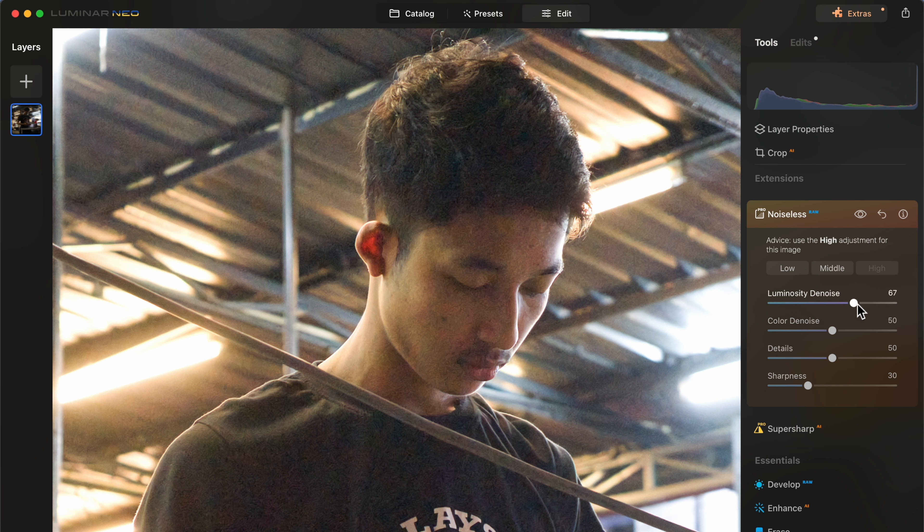One more downside in my opinion is that the noise reduction tool in Luminar Neo is not as effective as in some other apps. It's not a big deal if you have a moderate amount of noise in your pictures, but if you sometimes have super noisy pictures then Luminar Neo simply cannot do as good a job as, let's say, PhotoLab or Lightroom.